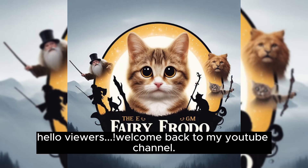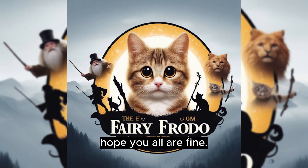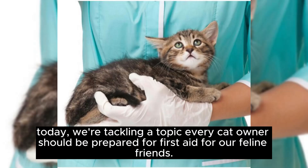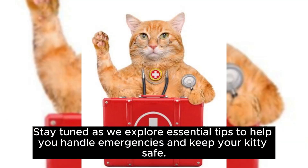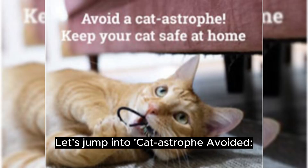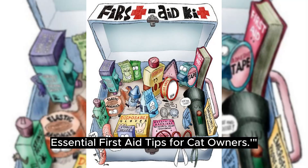Hello viewers, welcome back to my YouTube channel. Hope you all are fine. We're tackling a topic every cat owner should be prepared for: first aid for our feline friends. Stay tuned as we explore essential tips to help you handle emergencies and keep your kitty safe. Let's jump into 'Cat-astrophe Avoided: Essential First Aid Tips for Cat Owners.'